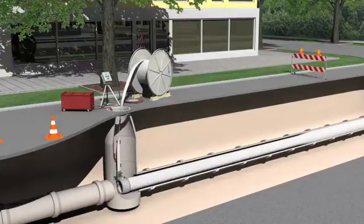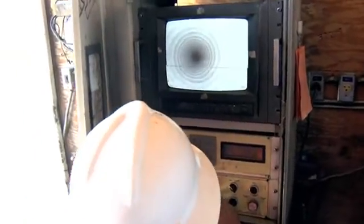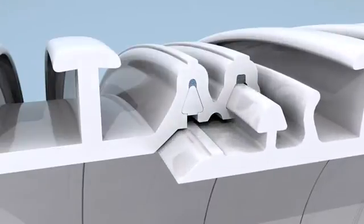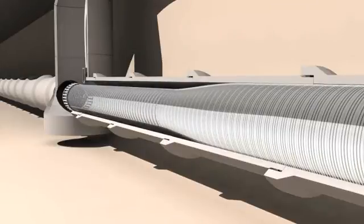As the wire is progressively removed, more profile is wound into the line. The lubricating sealant in the primary lock allows adjacent profile wraps to slide relative to each other. In response to the additional profile, the liner expands in diameter to fit tightly against the inside wall of the deteriorated pipe.